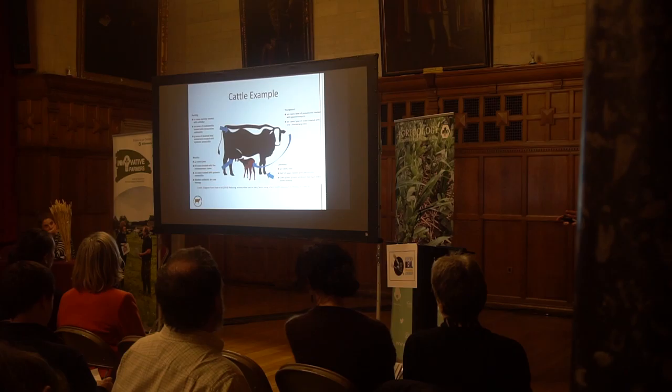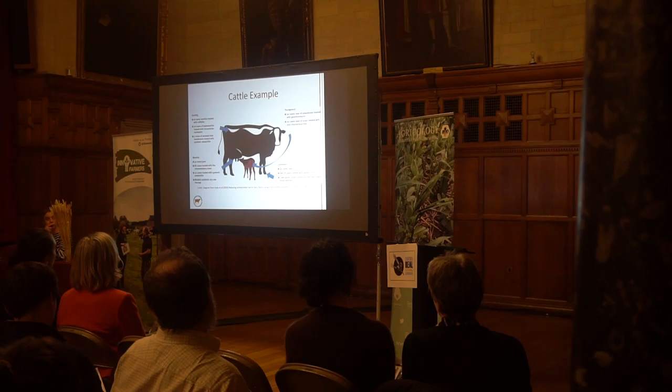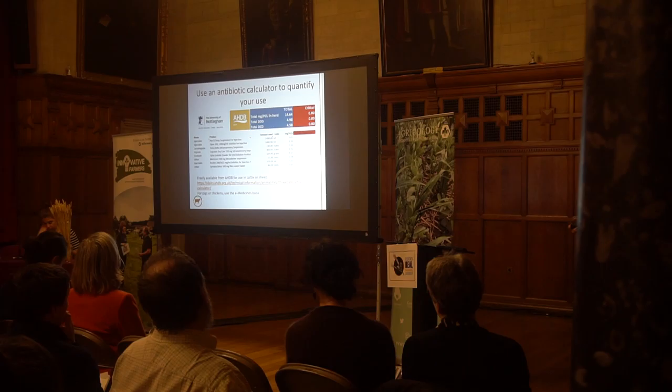We'll look at a cattle example. It's giving an example of what an annual review might look like — you may have treated a proportion of cows for fertility and calving-related conditions, young stock primarily for pneumonia and diarrhoea, lameness, and mastitis, which is a really significant contributor to antibiotic use on most farms. You can categorise your usage by area of disease treated, and use an antibiotic calculator to quantify your use. This is freely available from AHDB, the levy body.